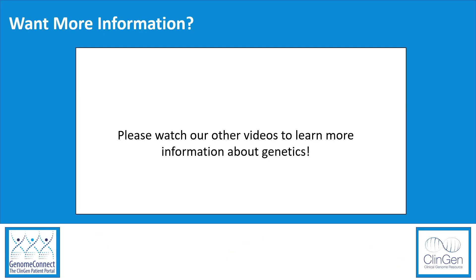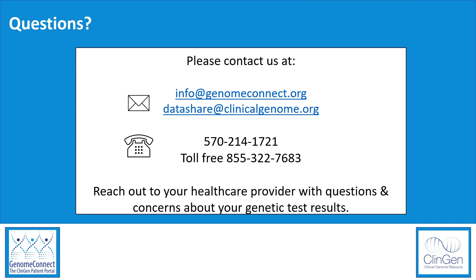Please watch our other videos to learn more information about genetics. Our other videos go more in-depth about some other topics mentioned in this video, like genetic testing and other genetic concepts. Thank you for watching our video about secondary findings. If you are thinking about having genetic testing or have questions about your results, we recommend speaking with a genetics professional.